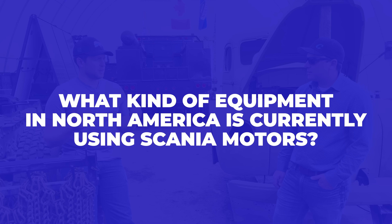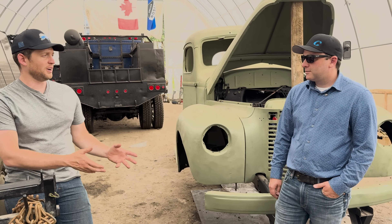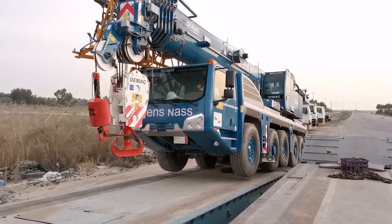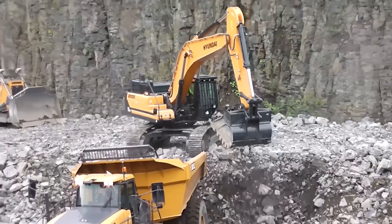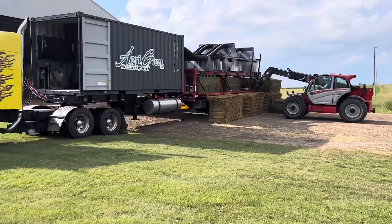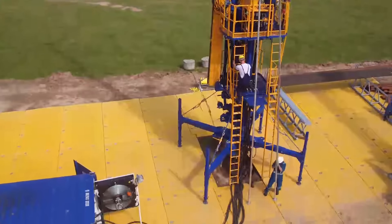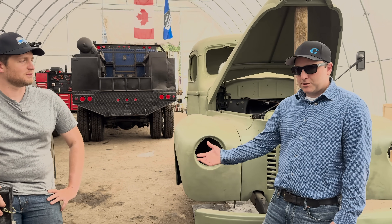What kind of equipment in North America is running Scania motors right now? It's kind of an A to Z sort of thing. We've got DEMAG cranes running down the road, Doosan equipment, Hyundai equipment, Pluger and DeWolf potato harvesters, AgriGreen hay dryers, service rigs, snubbing units, and water pumps working in the fracking industry. You name it and we've seen them in there — and soon to be Edison trucks.